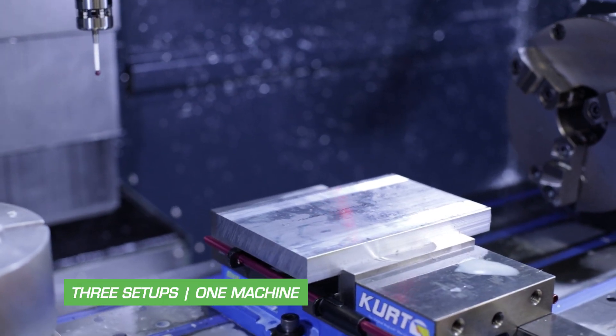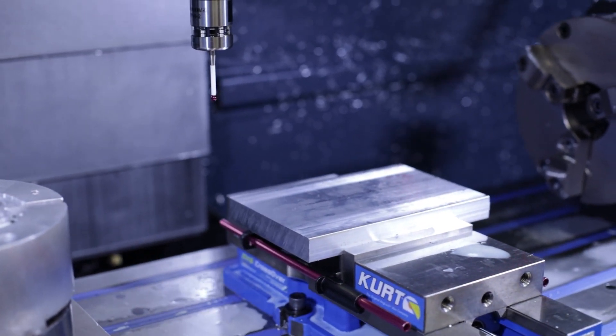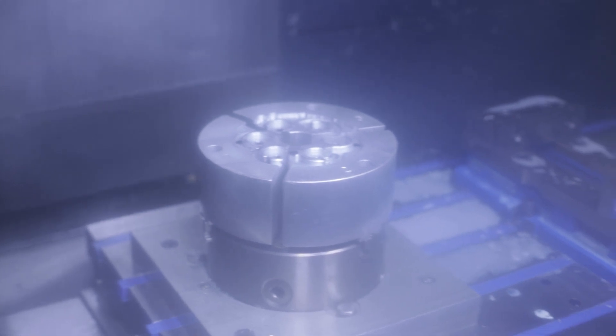One of the things about doing custom or semi-custom work is a lot of changeovers. We do have production parts but we change them often. By going with the 5020, I have three setups on the table at all times — a fourth axis, a vise setup, and a chuck setup. I make a lot of round and semi-round parts on the vertical machine.